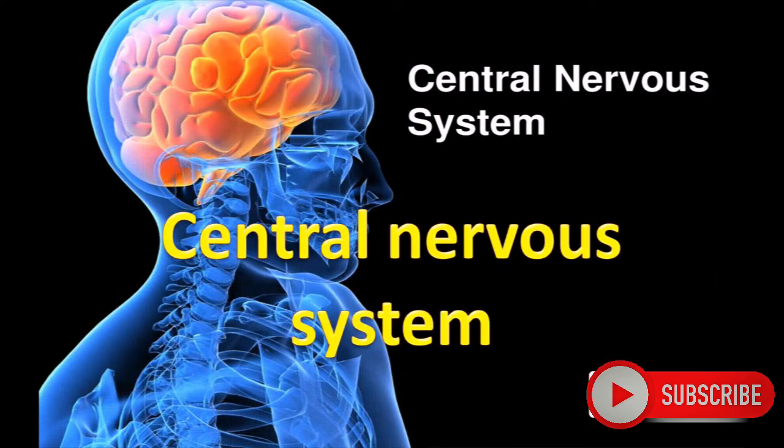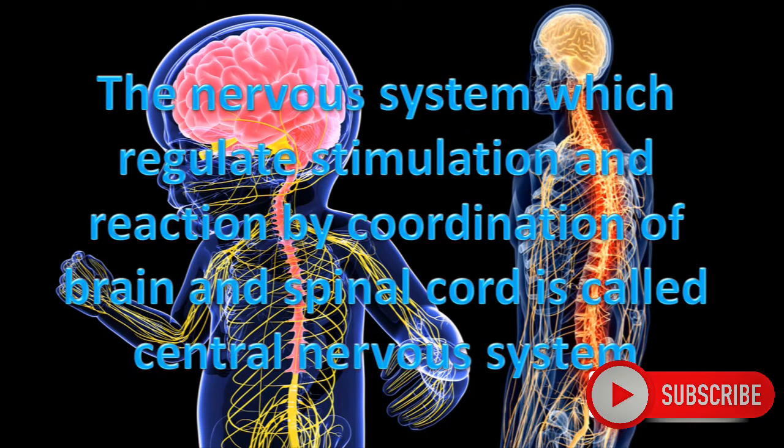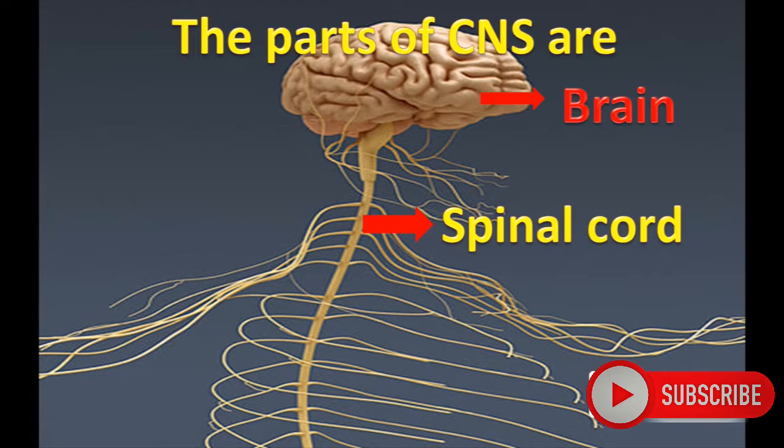Central Nervous System. The nervous system which regulates stimulation and reaction by coordination of brain and spinal cord is called the Central Nervous System. The parts of the Central Nervous System are the brain and spinal cord. It regulates stimulation and reaction through the brain, spinal cord, and nerves.